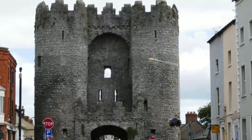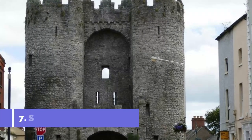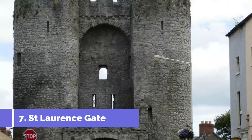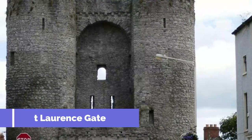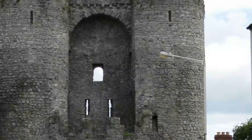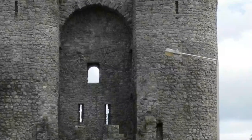Number seven: Saint Lawrence Gate. Controlling the eastern entrance to the town, Saint Lawrence Gate is the most striking reminder of the walls that once enveloped Drogheda. Saint Lawrence Gate wasn't in fact an entrance to the town in its own right, as it was a barbican and outwork defending a gate that has long since disappeared.